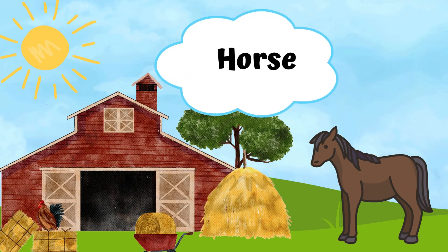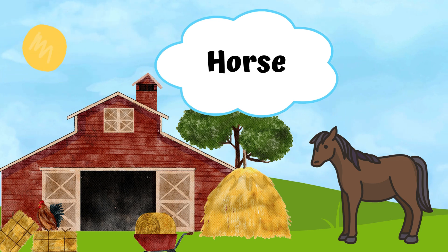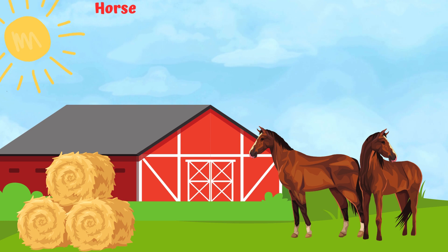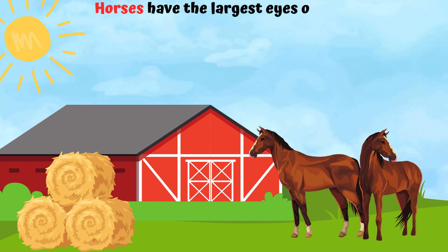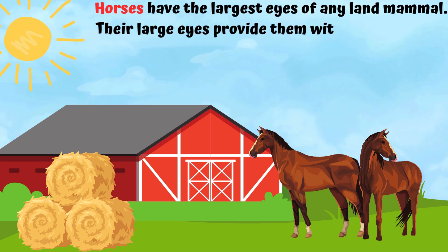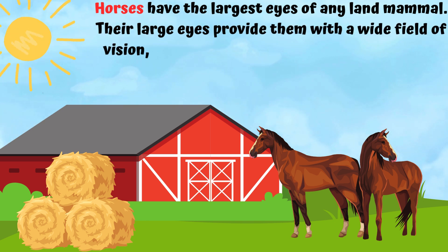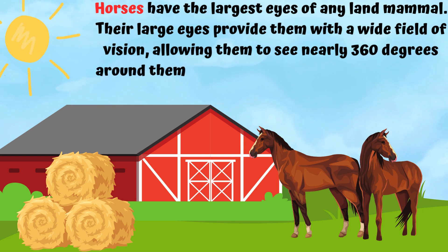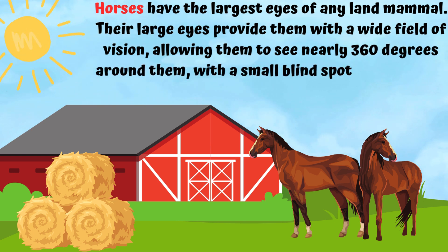A horse. Horses have the largest eyes of any land mammal. Their large eyes provide them with a wide field of vision, allowing them to see nearly 360 degrees around them, with a small blind spot only directly behind their head.